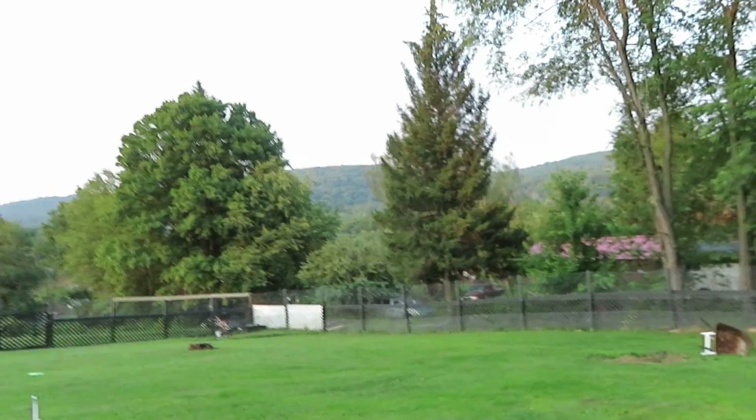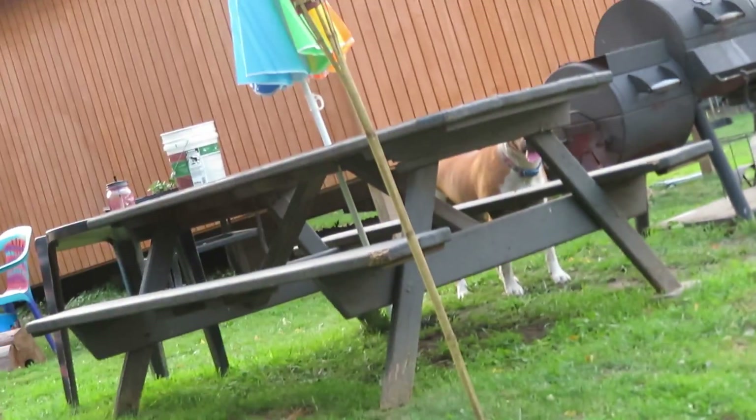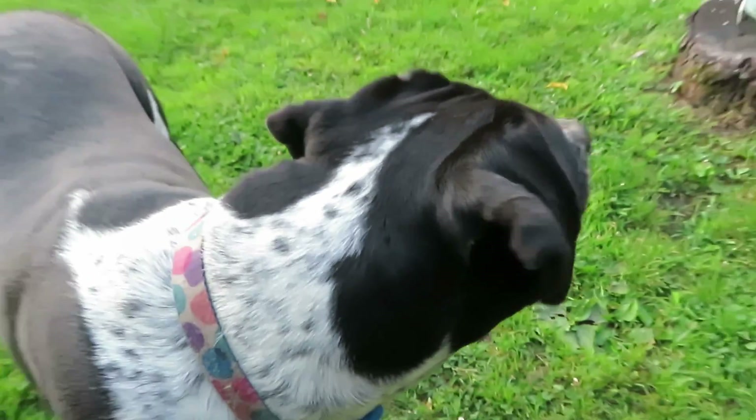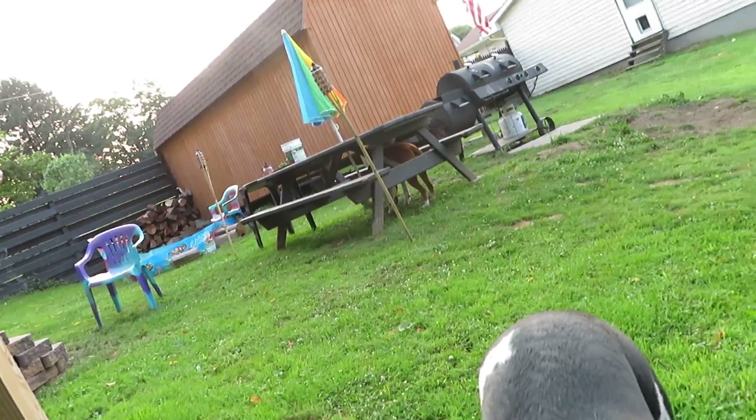Look at my girls! Woodpeckers are really pecking this tree to death. This is Moomoo, this is Mooley, and there's the Labrador — a Mooley. All right, goodbye!